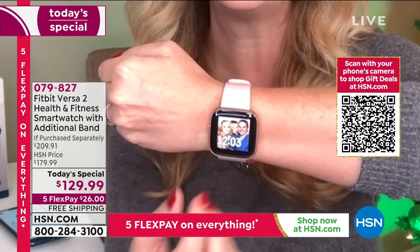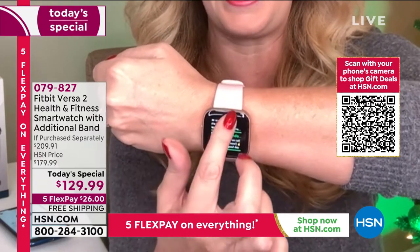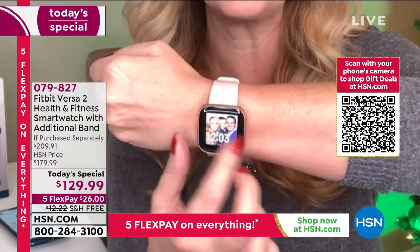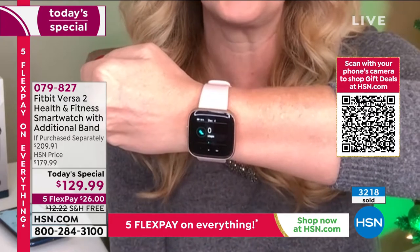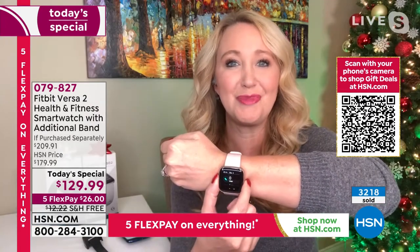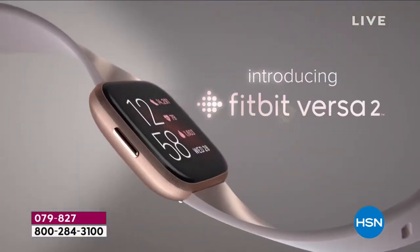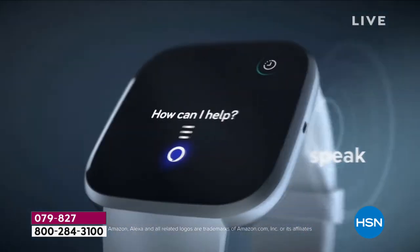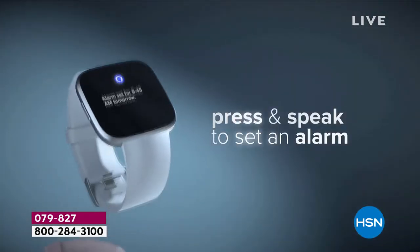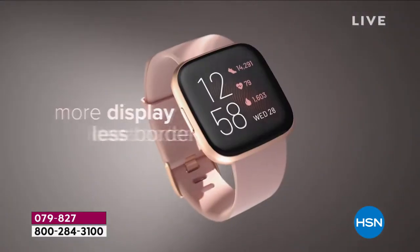This will help you mitigate stress and give you information about your body you've never had access to before — you'll see text messages and the first few lines of emails. It's finely crafted out of anodized aluminum, so it's super sturdy and durable. You've got Amazon Alexa built right in and Corning Gorilla Glass on the screen so it's scratch resistant.